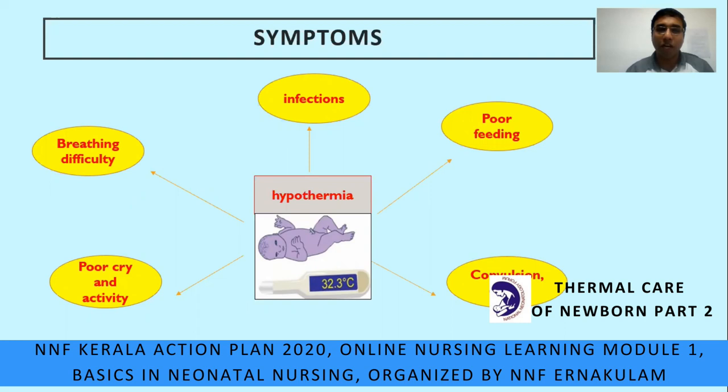Let us discuss the symptoms of hypothermia. The baby can have decreased activity, cry, and alertness. Baby can have breathing difficulty and need oxygen. Can have infection resulting in need of antibiotics. Can have poor feeding resulting in need of IV fluid. And if this continues, the baby can go into convulsion and coma. All this could be prevented if we provide adequate warmth and prevent hypothermia.